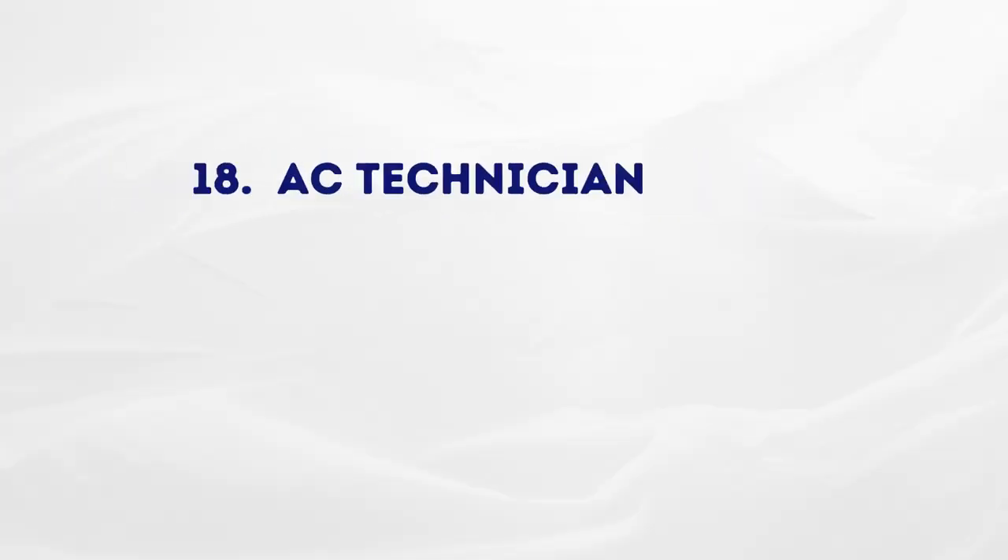The next job is AC technician. Here in Oman it's very hot during summer, and every house or building has an AC unit. They need people to maintain, install, repair, and check these units. If you are searching for a job as an AC technician, you can easily get it — go ahead, search and apply.